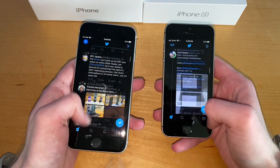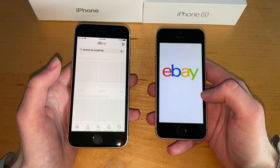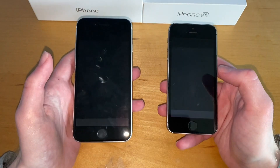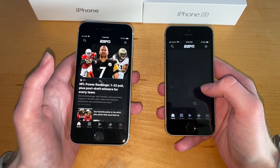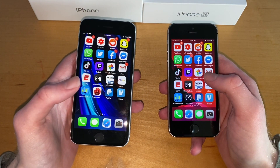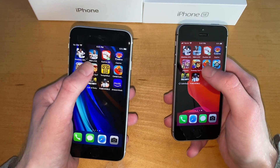Both are still really smooth as well. We'll go eBay — definitely the SE 2020. ESPN — again 2020, not by a bunch though. I think as we're getting more into the RAM this one might do a little bit better, but we'll keep going. Let's go Subway Surfers.